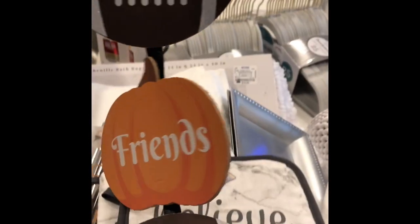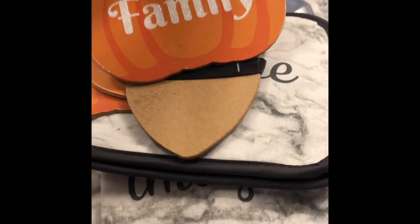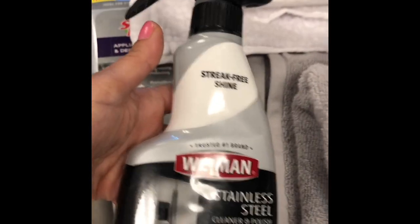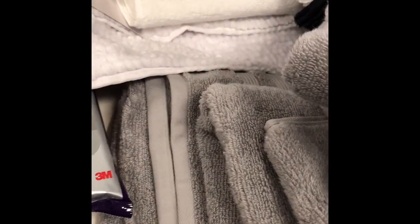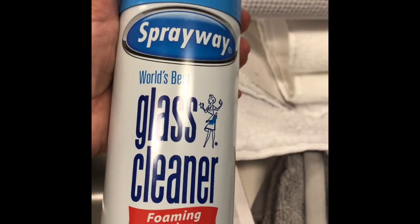I got this little sign that I had gotten last year, and I'm hoping to do some DIYs again because I love fall. Then I just got some cleaning things — I got this from Target for the stainless steel appliances, I got this for my stove, and then I got this glass cleaner.